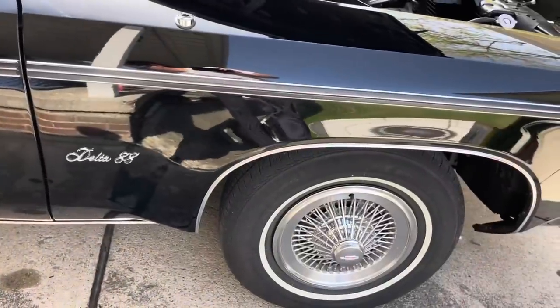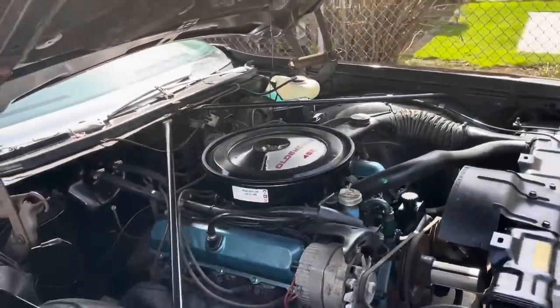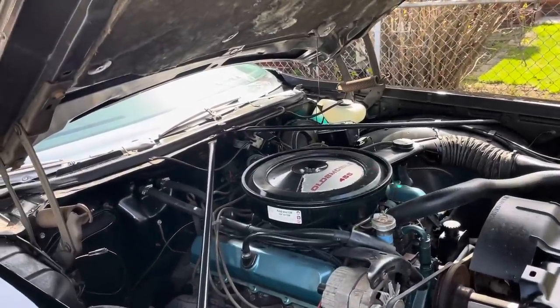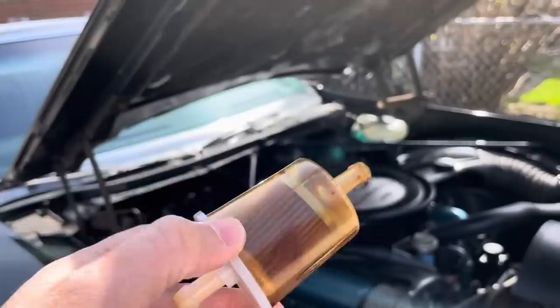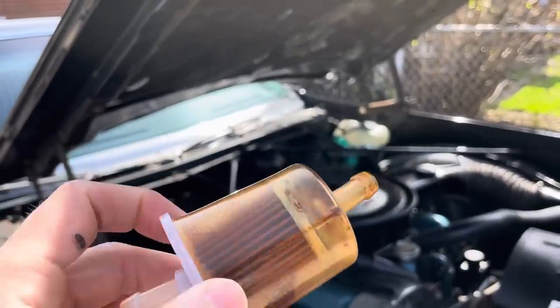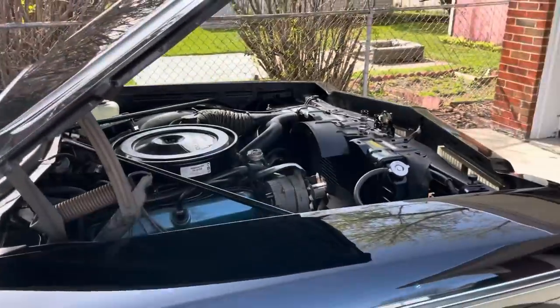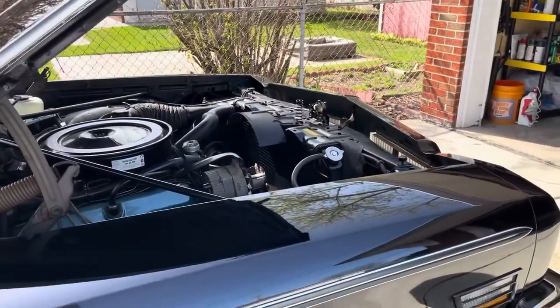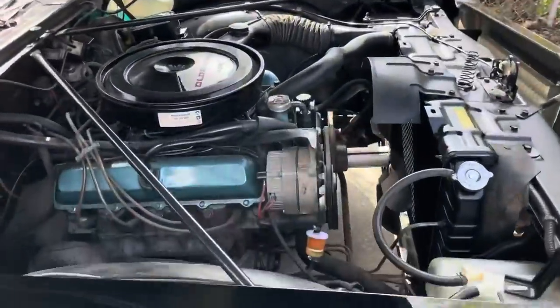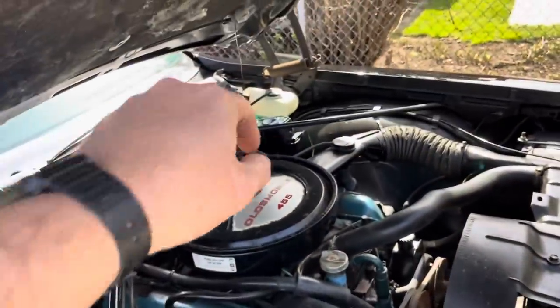Here's what the filter looked like that I just took off not long ago — this one probably has 20 to 30 miles on it. That's all rust particles. I was getting a fuel starvation issue on the car, as you can imagine with that filter plugged. But the new tank has solved that.